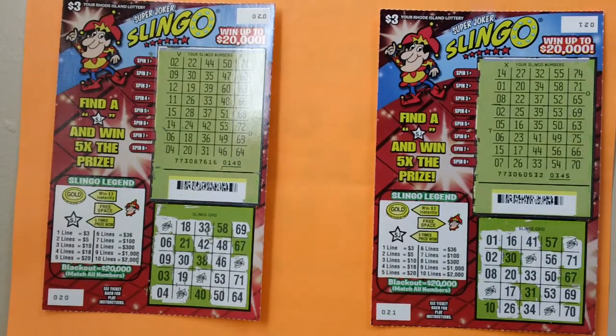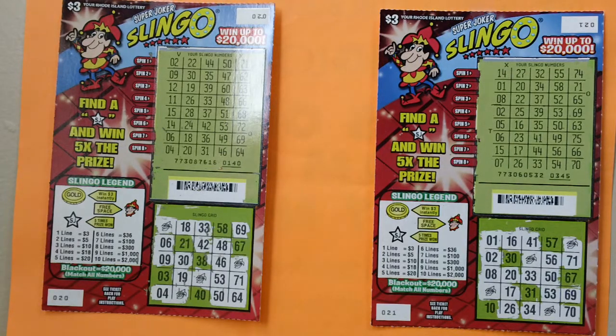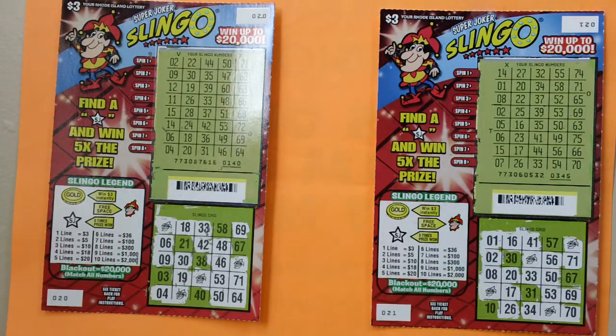Here are two $3 Super Joker Slinkle scratch tickets — Rhode Island Super Joker Slinkle scratch lottery tickets. Ticket number 20 and 21.